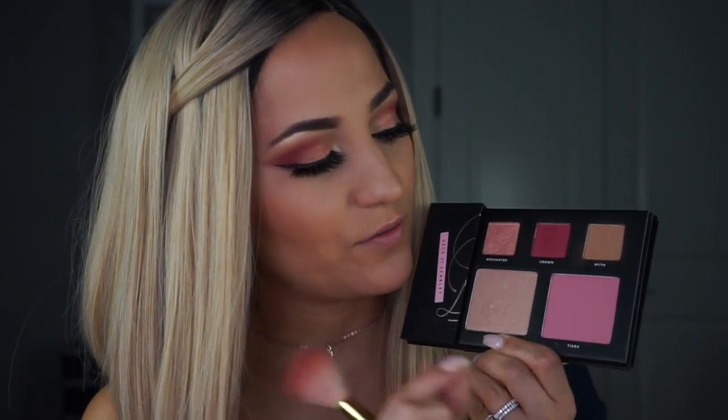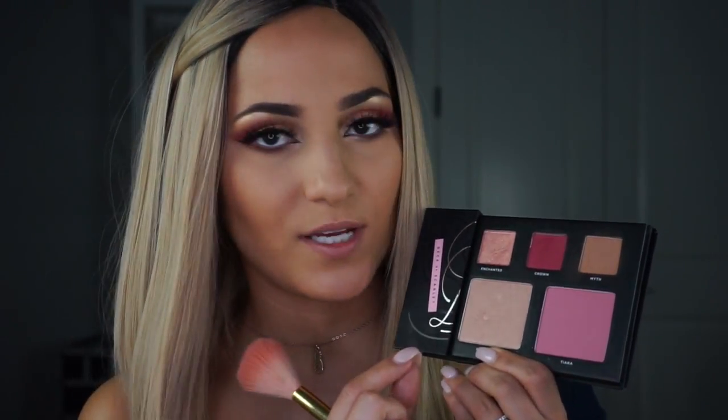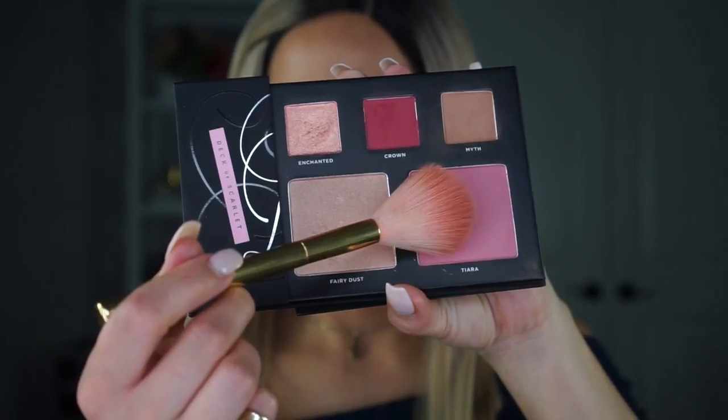Moving on to the blush — let's dip into this beautiful dusty pale rose shade called Tiara and rosy up our cheeks. I love blush so much, so I'm excited to see how this looks. That is a really pretty blush. I am loving this blush. I also like to put a little bit on the tip of my nose, my chin, and my forehead to bring it all together — I think it makes it look a little bit flirty.